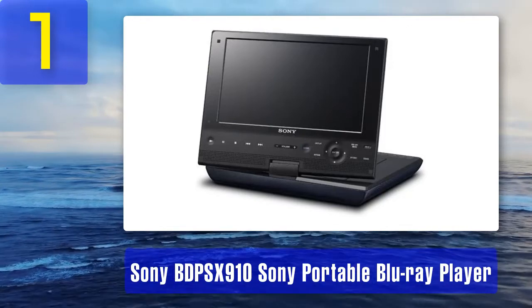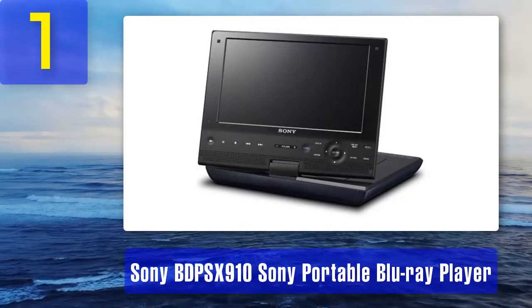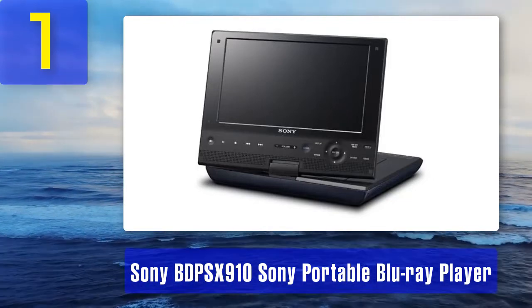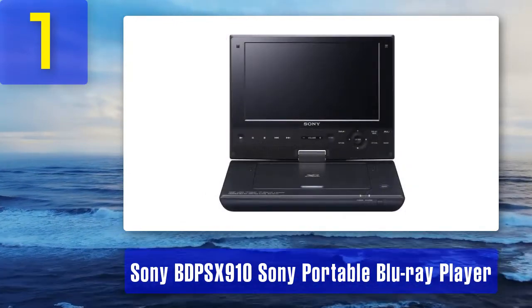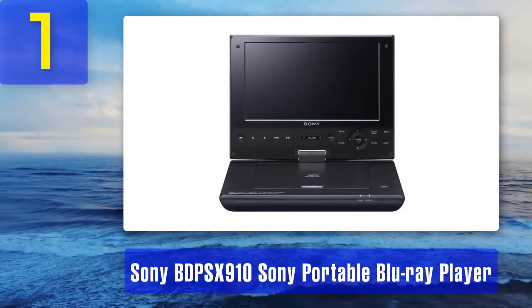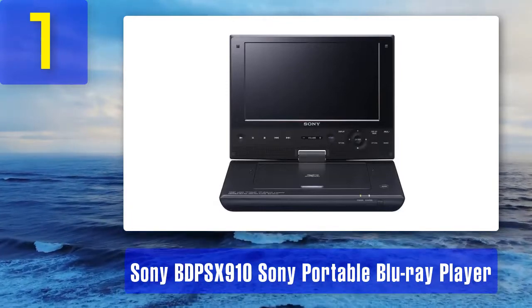Coming in at number one: Sony BDP-SX910 portable Blu-ray player. The Sony BDP-SX910 is both the most advanced and most reliable model available on the market. It is quite compact, featuring a nine-inch 1080p display in a thin profile. The player comes with a large lithium-ion battery that provides 2.5 hours of viewing time on a full charge.